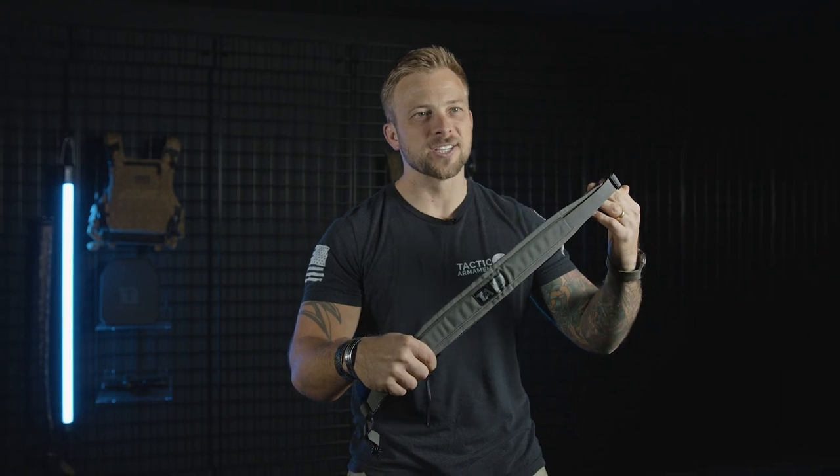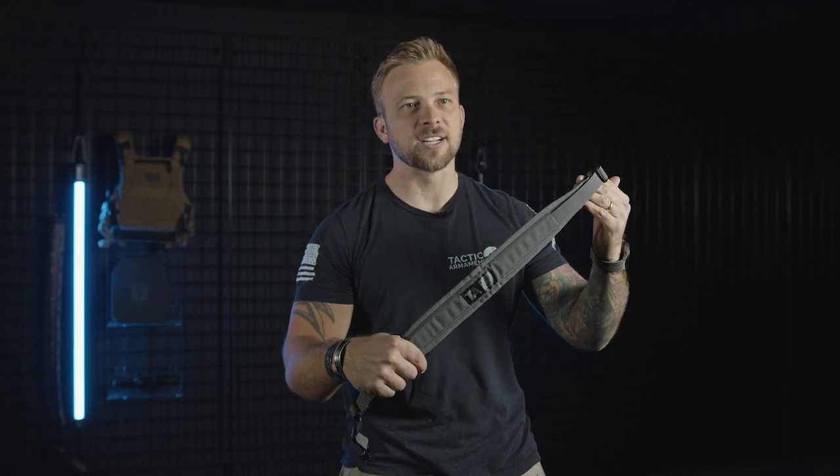Jake with Tacticon Armament. We've officially launched the Battlesling Elite. This is the successor to our original Battlesling. It's more comfortable, faster adjustable, and more highly adjustable than any other sling on the market today.